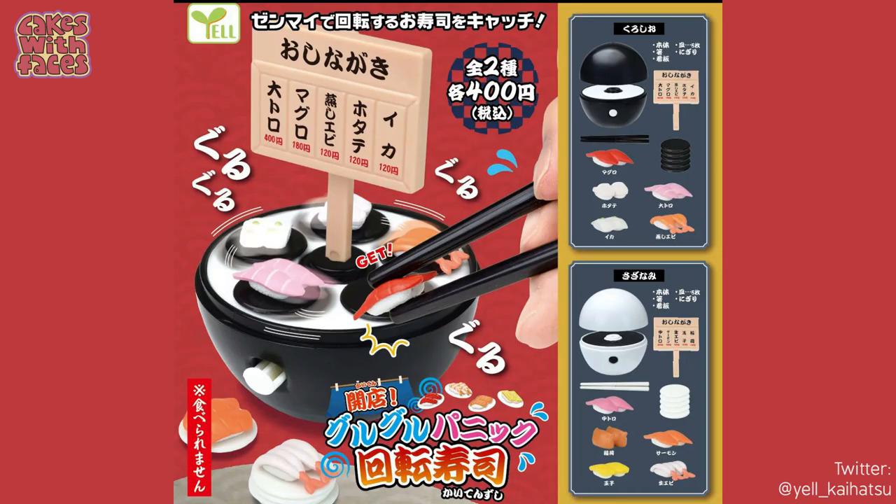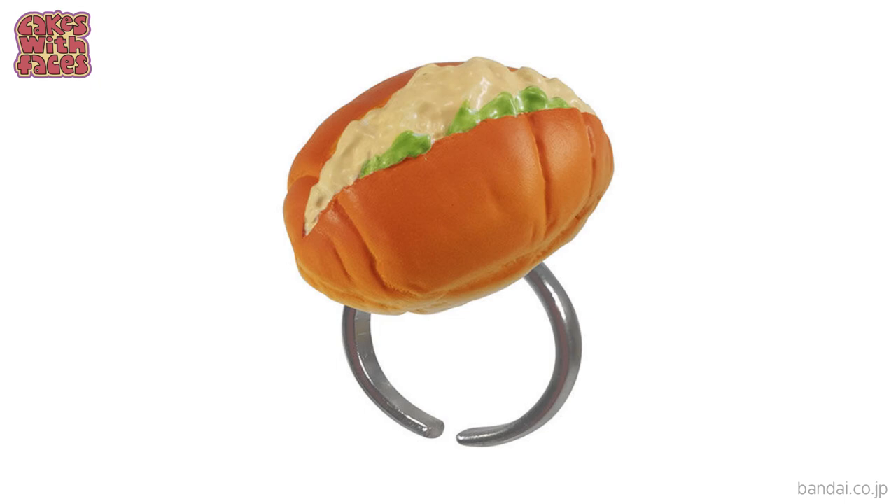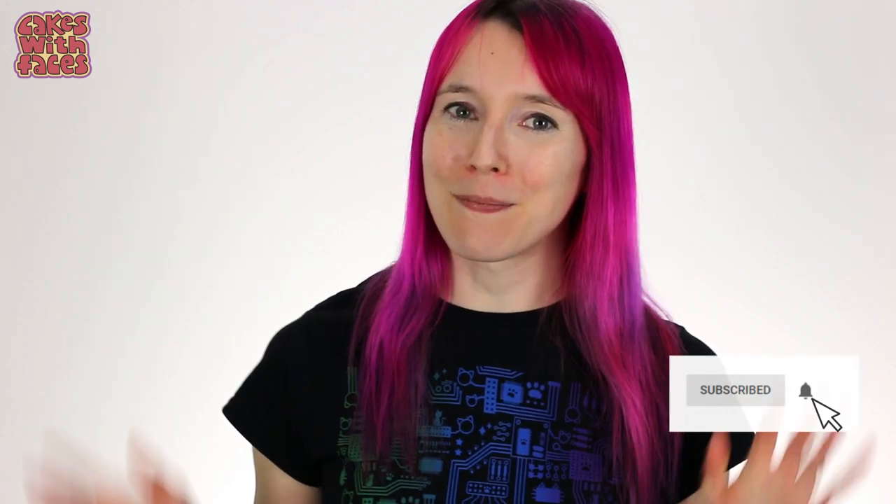So that's it! We've had some cute gachapon, some fantastic ones, and some that make you think 'why on earth did they make that?' Tell me in the comments which of them you'd buy. I'll see you not next Thursday but the week after — bye bye!